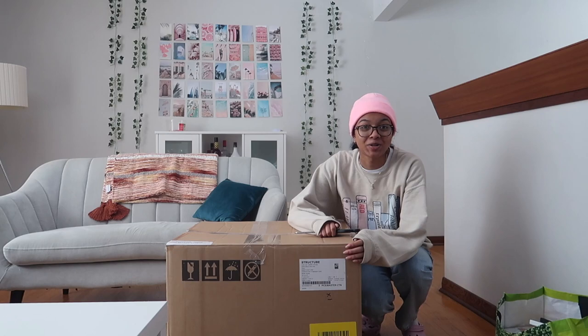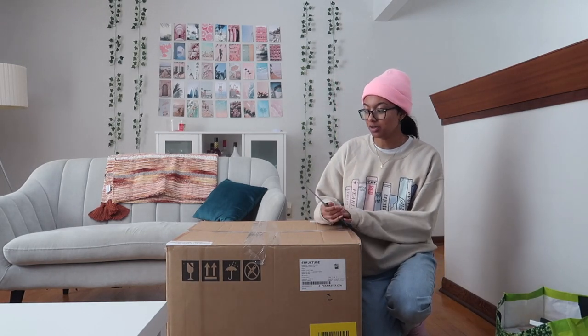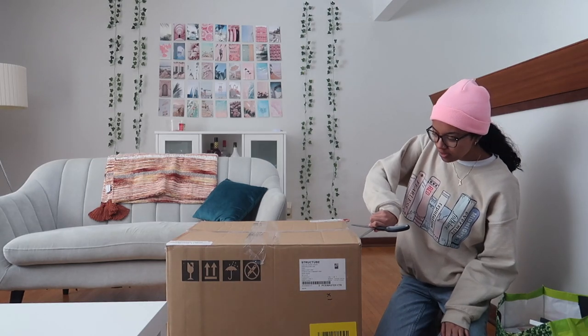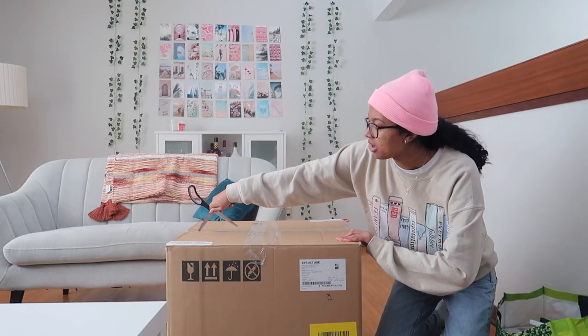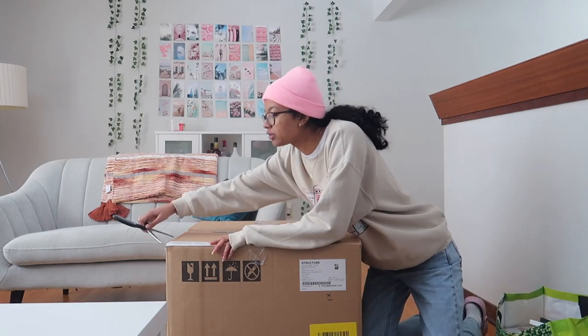My chair arrived from Struct Tube and I'm going to build it now. This box is huge considering the chair isn't that elaborate. You guys saw the sherpa chair I got and it looks so cute, so I'm very excited to open it. I'm in my living room right now and I'm definitely going to have to build it here because I don't have enough floor space.